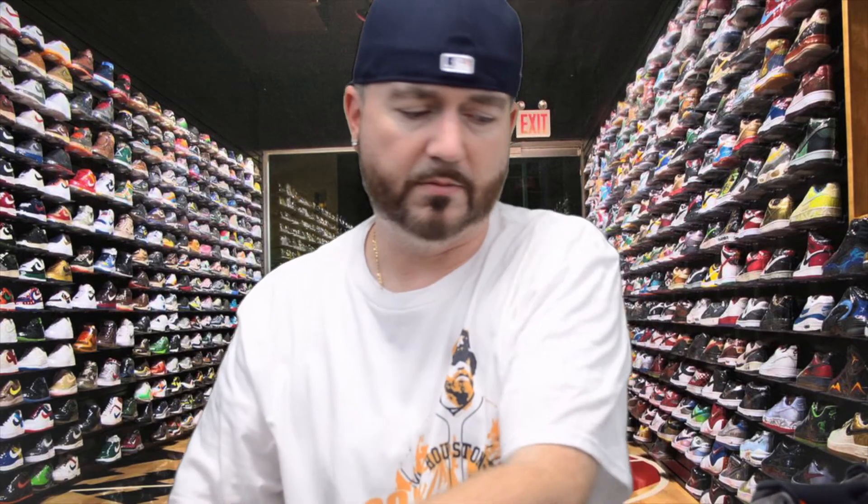Very happy with that pickup — definitely going to do an on-foot review on these very soon. These were $145 retail, size 12. I'll put the link for these down below from Foot Locker. I hope everybody liked today's video — please give it a big thumbs up if you did, subscribe down below if you haven't already, and until next time, it's your boy Infamous Seed ATL Don, signing out. Peace.